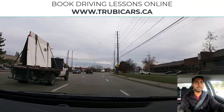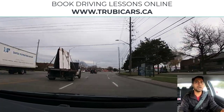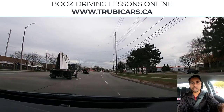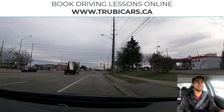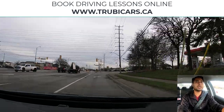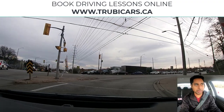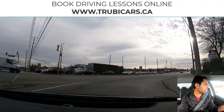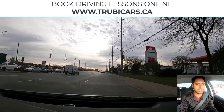On the next intersection we are going to turn right. Right signal, mirror check, shoulder check, and go into the right hand lane. We have a yield sign, so that means we need to slow down, check pedestrians first, and then look at the traffic. Looks clear — no traffic — and now we can stay in the right hand lane.